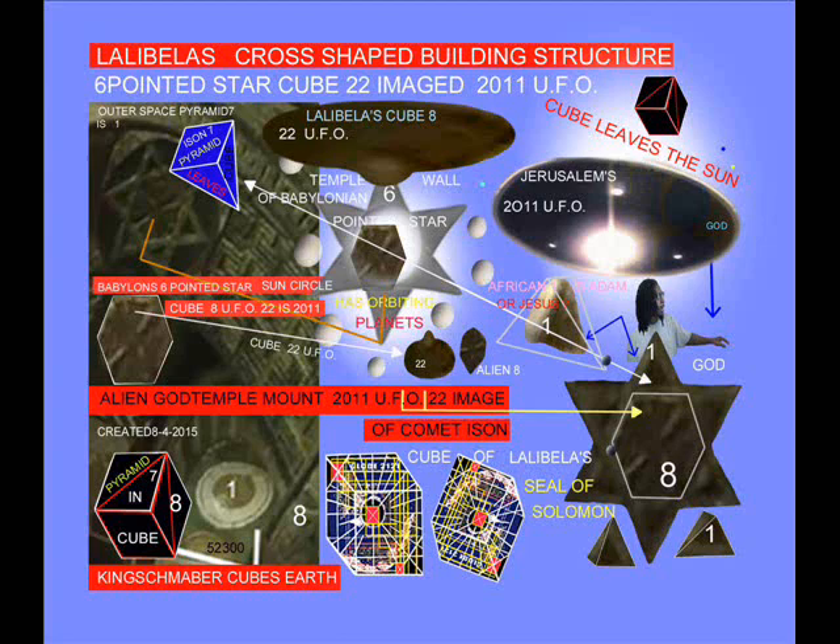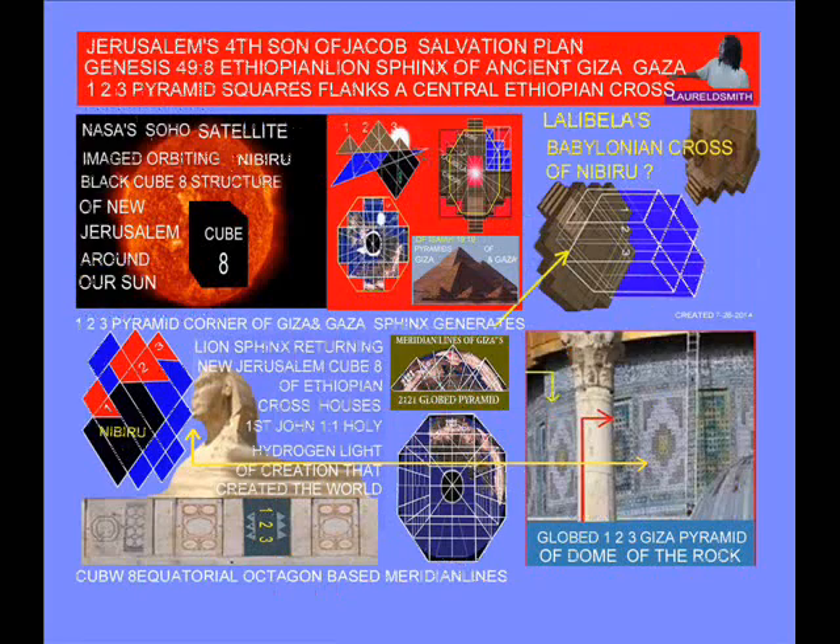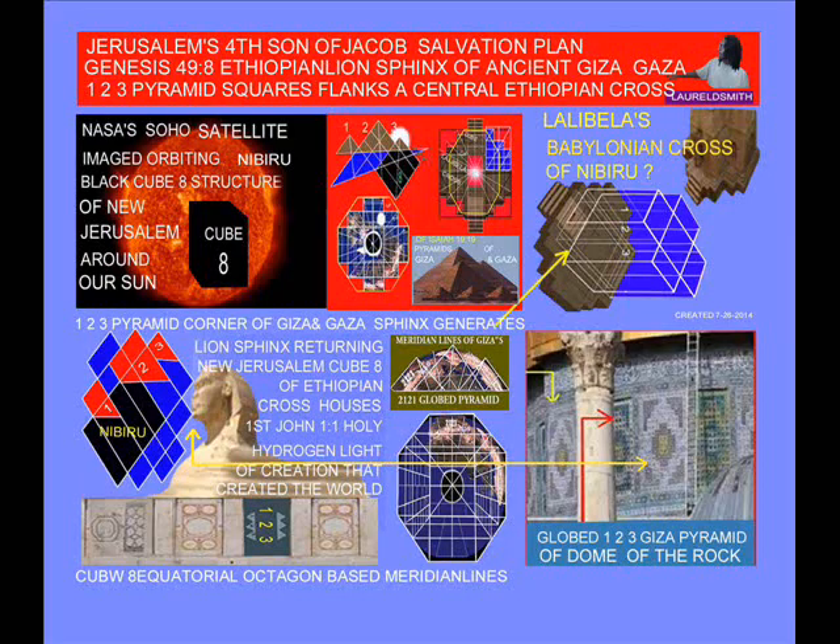My latest archaeological, theological, astronomical, and microbiological discovery: images of the aerial-viewed cross-shaped building structure in Lalibala, where we see the dome of the rock in Jerusalem outer wall stone rectangular window frame — 784 Babylonian stealth pyramid image. The Babylonian stealth pyramid image is a part of the twelve African continent tribes, which was ruled over by the book of Genesis 49th chapter and 8th verse — the fourth son of Jacob.